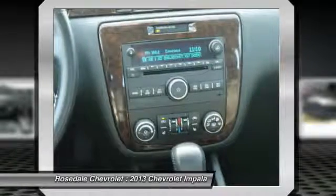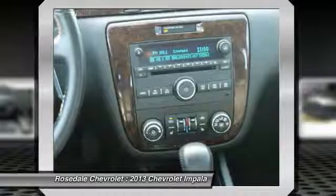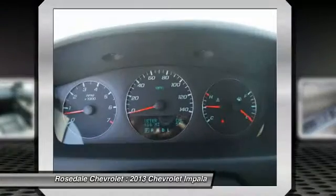30 MPG highway. A great value — approximately original base sticker price: $30,400.